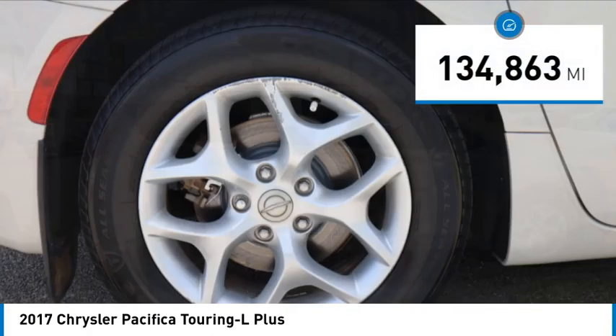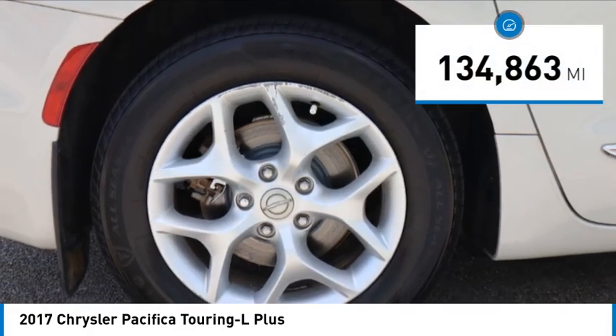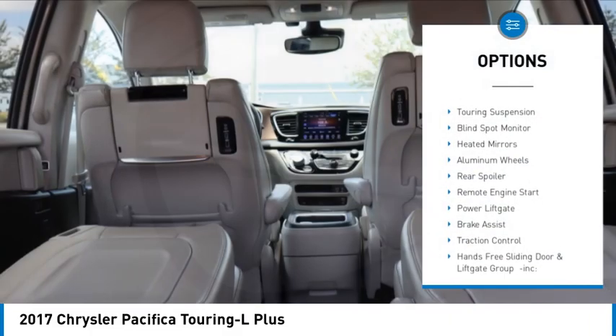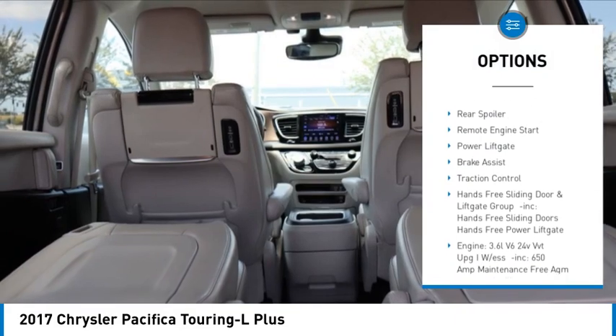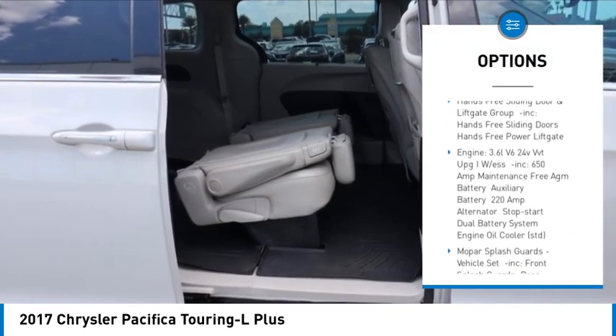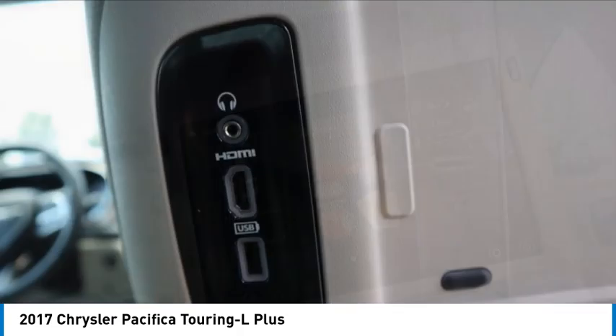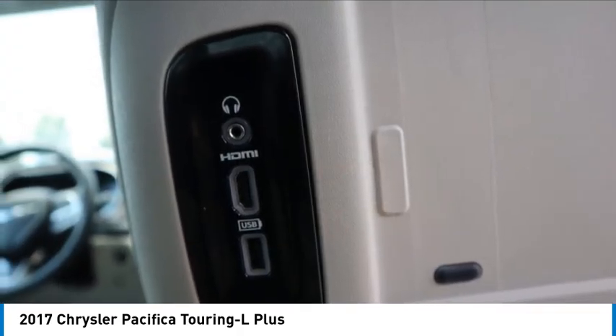This vehicle has less than 135,000 miles. Here are some of this vehicle's great options: tire pressure monitor, touring suspension, blind spot monitor, heated mirrors, aluminum wheels, rear spoiler, remote engine start, power lift gate, brake assist, and traction control.